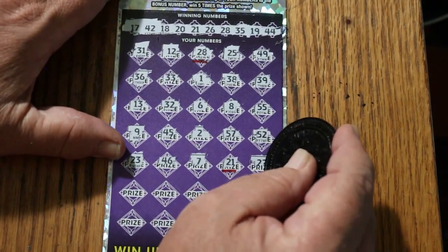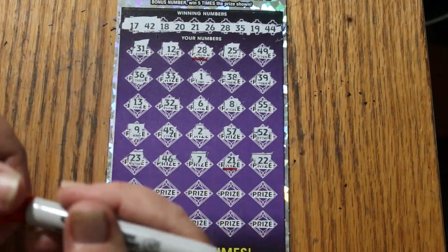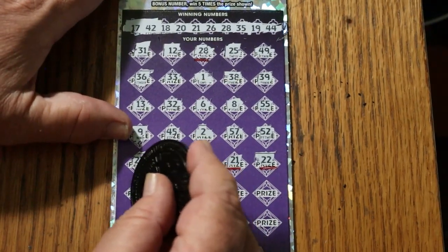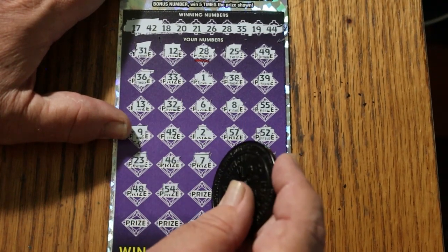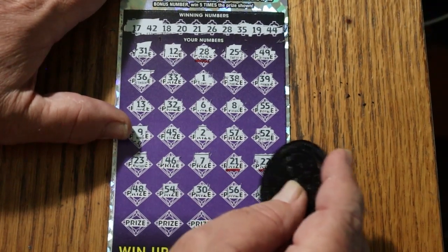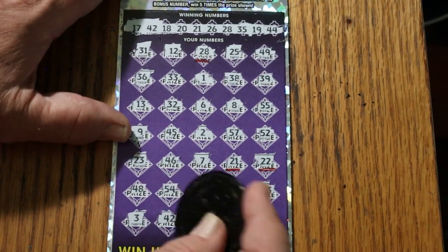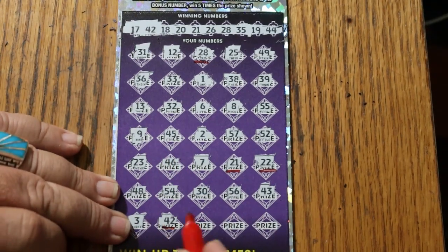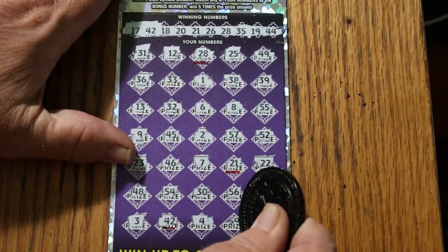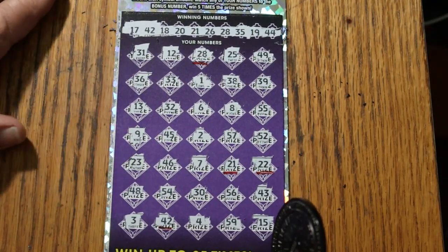Twenty-two — and we get the five-time bonus. Moving on: forty-eight, fifty-four, thirty, fifty-six, forty-three, number three, forty-two is another match. Forty-five, forty-five, and fifteen. So we have three matches total plus the bonus.